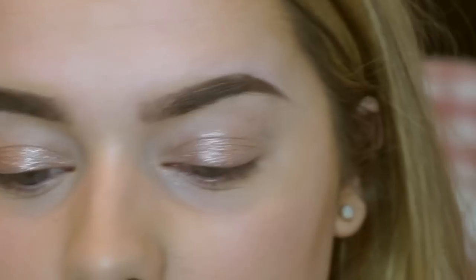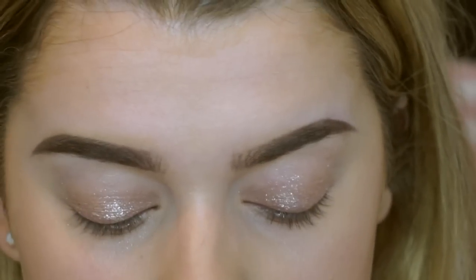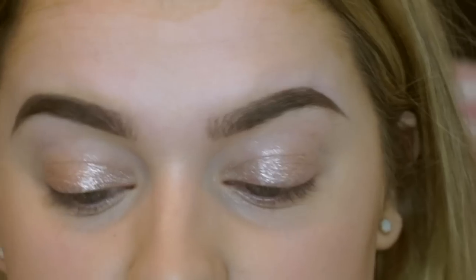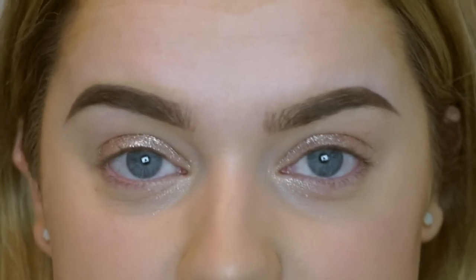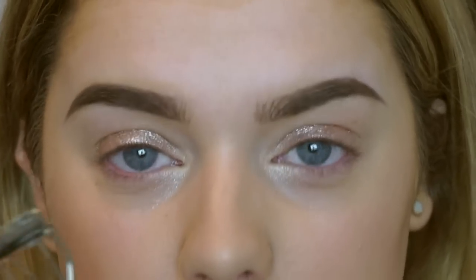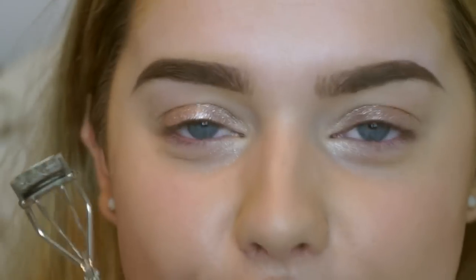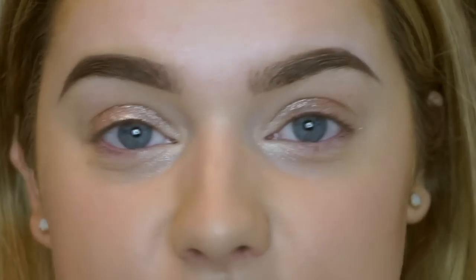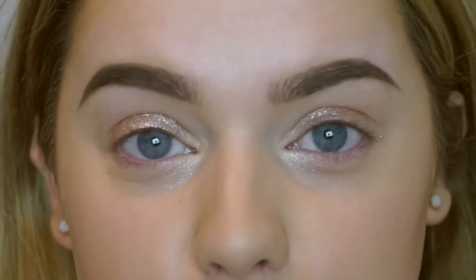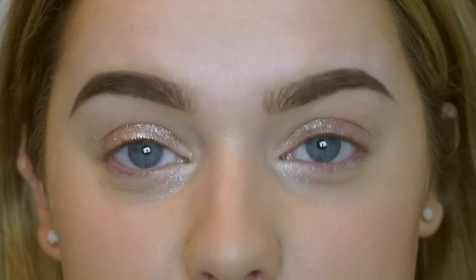Actually, I lied — I'm going to go in a tiny bit with the Mary Luminizer by The Balm as well, applying it in my inner corner just to brighten it up slightly. Then, as an optional step that makes such a difference for me, I'm going to curl my lashes using the MAC Half Eyelash Curlers. These are my favorite of all time — being so small, I feel like you get a much more precise curl. Then I'll apply mascara.